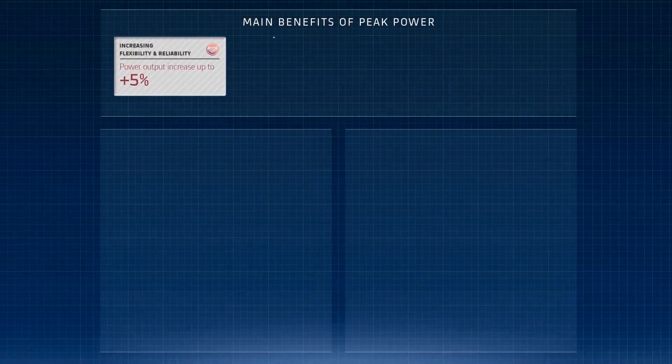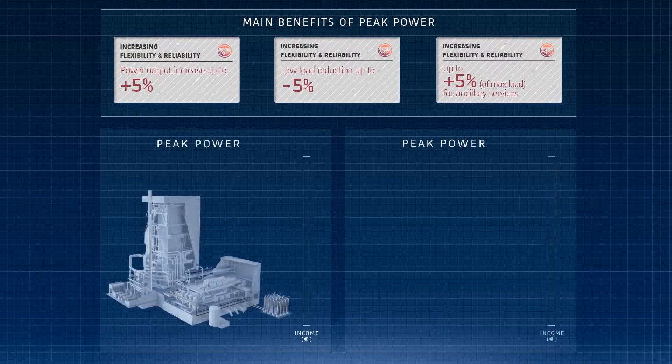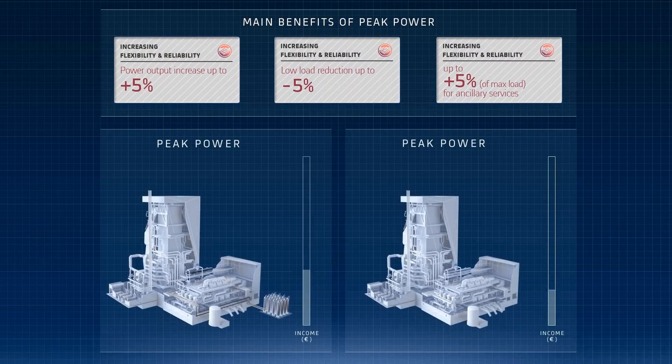Alstom's Peak Power is the most cost-effective thermal energy storage technology, ideal for rapid and precise load adjustments and a fast return on investment.